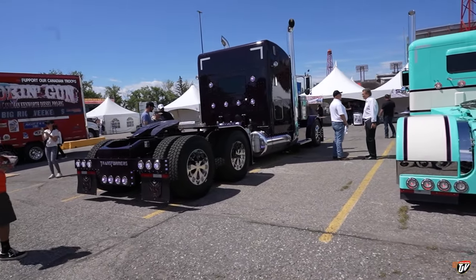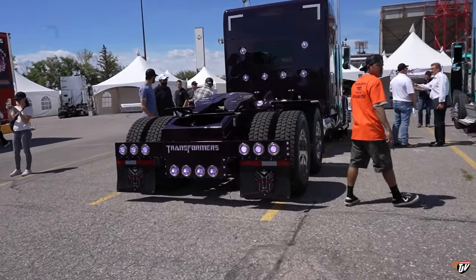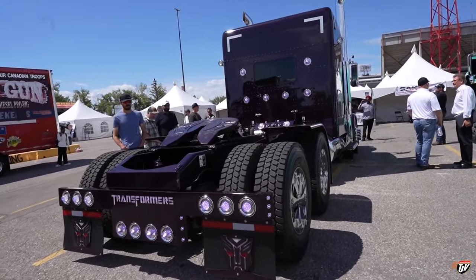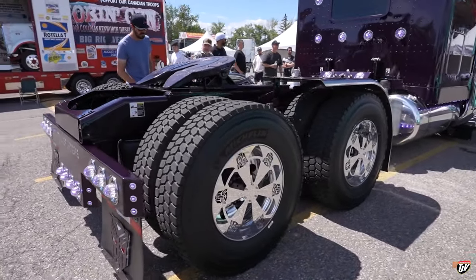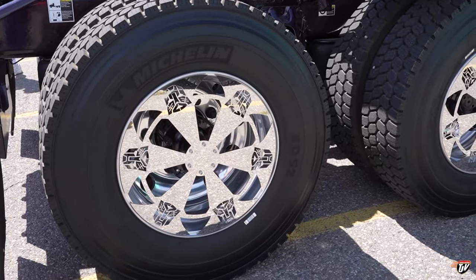You got this purple beast right beside it, and he's even got the transformer rim cap. Let me know what you guys think about that. That's pretty cool.